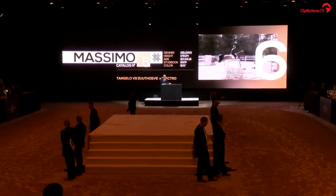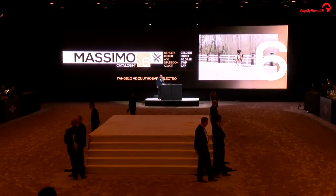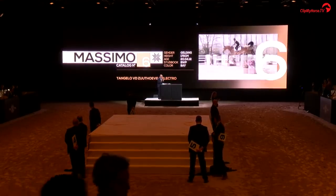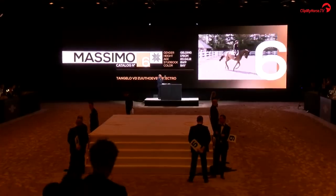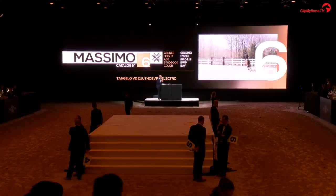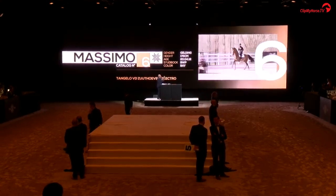Catalog number six, by Tangalore on the Zutuf, out of Highfly by Electro. The first thing, ladies and gentlemen, that strikes me about this horse is its appearance — it's a big, beautiful blood type that looks like a true athlete. That image is confirmed the moment he starts to canter. What a stride this one has, and he can lengthen and shorten the stride anytime the rider wants. Just look how this one bounces off the ground and gets in the air from takeoff to landing.